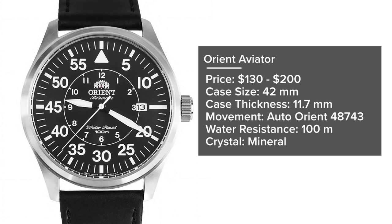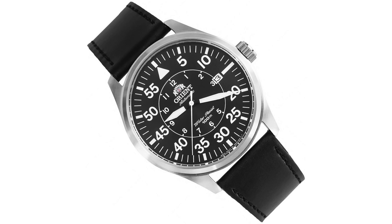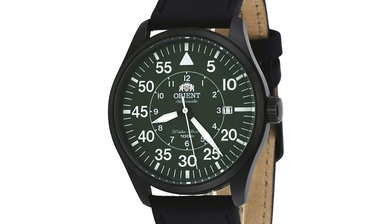Moving to more affordable options, the Orient Aviator is priced at $130 to $200, with a 42mm case, 11.7mm thickness, automatic Orient 48743 movement, 100 meters water resistance, and a mineral crystal. Japanese-made but unmistakably German Flieger-inspired, it comes with a lume-filled Type B-style dial in several color variations. For staying true to the originals, the black dial is best. The slightly larger sizing makes sense given the original purpose of these watches.